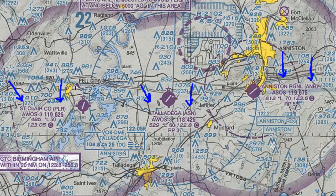Underneath the airport name and identifier, we have the weather frequency — whether it's an AWOS or ASOS — and the frequency you can use to get the minute weather. So if you're going into Talladega, you have an AWOS-3 system on 118.425. Most AWOS and ASOS frequencies are shared amongst many airports, so listen closely to make sure you have the right airport. There might be an airport 50, 60, or 70 miles away on the same frequency, and if you're up at 7,000 to 10,000 feet you might pick up both.